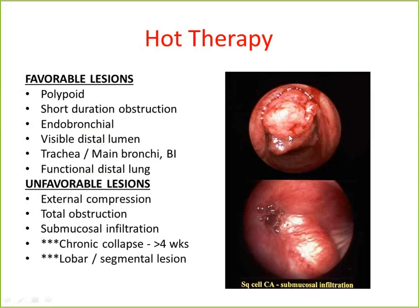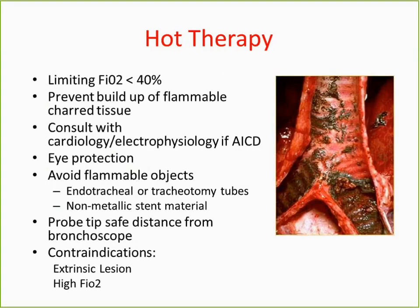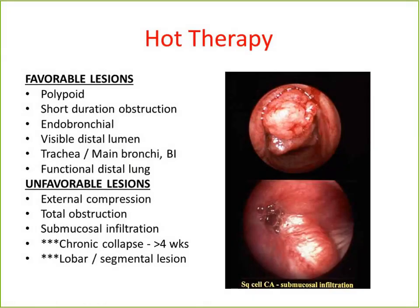You want to be dealing with an endobronchial lesion if you're going to use hot therapy. It's also very important to make sure there's distal airway past the level of obstruction. If the tumor goes all the way down and there's no viable lung, there's no sense in trying to open up the airway. This can be very difficult to determine. Many pulmonologists look at a CT scan, appreciate atelectasis, and mistakenly assume the lung is gone — but a CT scan cannot differentiate between blood, pus, or tumor. That really requires bronchoscopic evaluation.